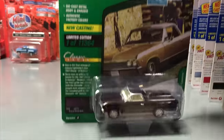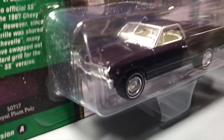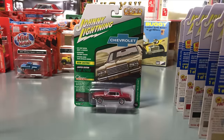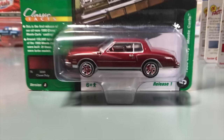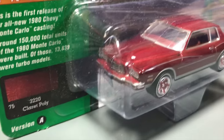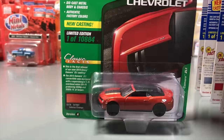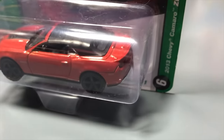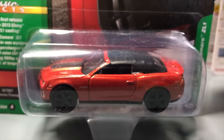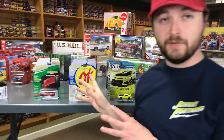Fourth in Classic Gold: the 1967 Chevy El Camino in Royal Plum poly with a purple tint, light beige interior, white line tires, and chrome wheels. Fifth, the 1980 Chevy Monte Carlo — another new casting — in burgundy red with burgundy interior and red color-matched wheels. Sixth, the 2013 Chevy Camaro ZL1 convertible, moved from Auto World deluxe into Johnny Lightning, in orange with a black soft top and black striping and wheels.